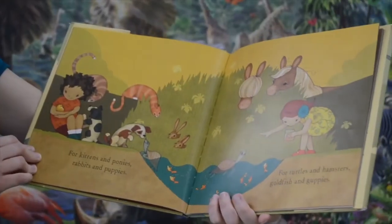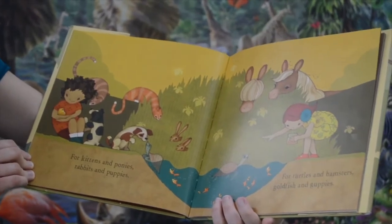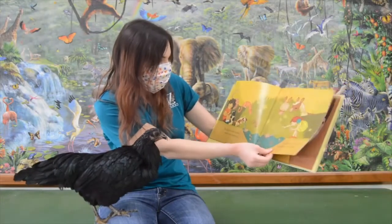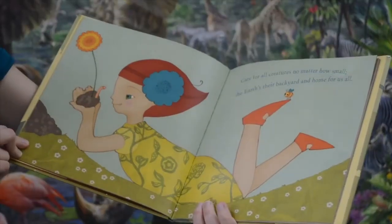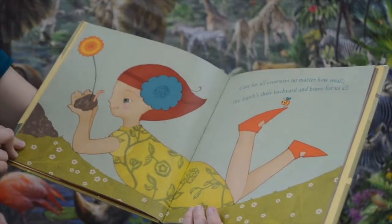For kittens and ponies, rabbits and puppies. For turtles and hamsters, goldfish and guppies. Care for all creatures no matter how small. The earth's their backyard and home for us all.